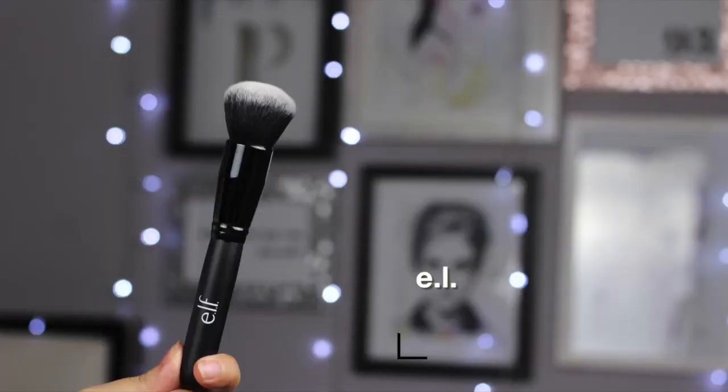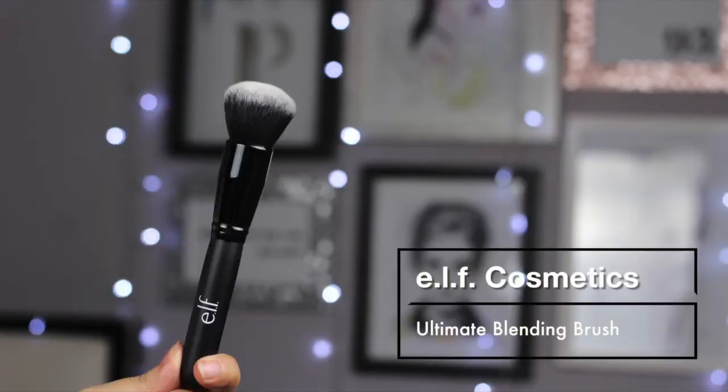The next product I bought from e.l.f. is their Ultimate Blending Brush. I bought this brush because Kathleen Lights and Tila really like it for applying foundation. It has a really nice shape - it's not too stiff, not too dense, but not fluffy either. I think it has the right density for applying foundation, so I'm excited to try this.